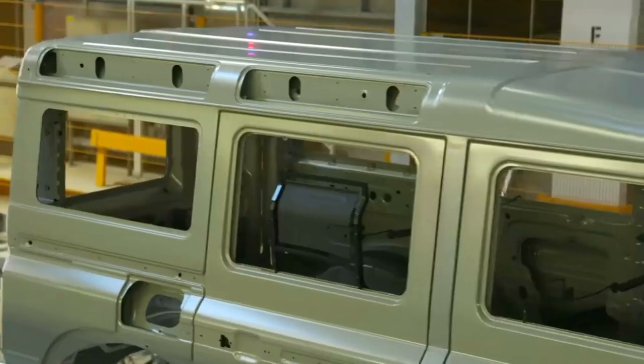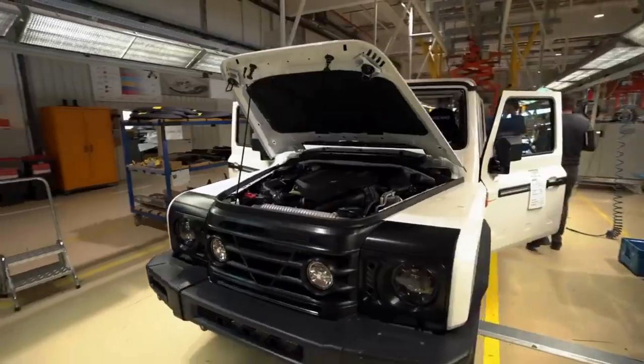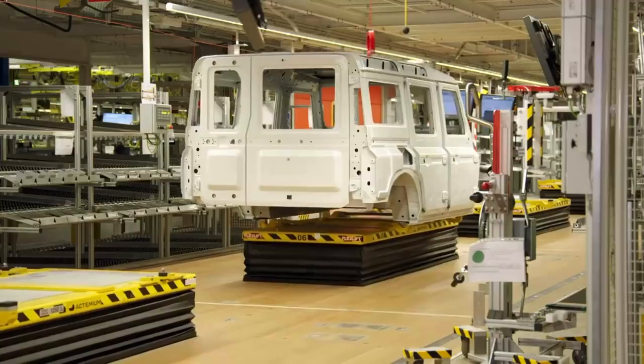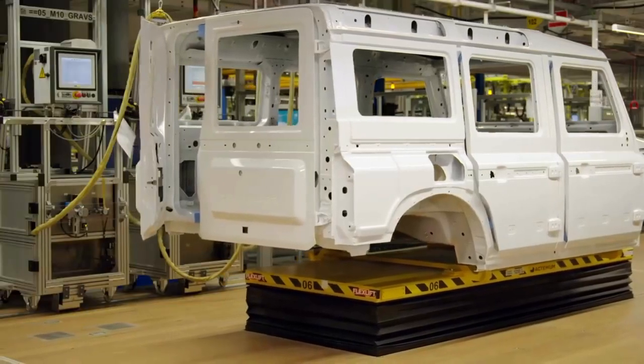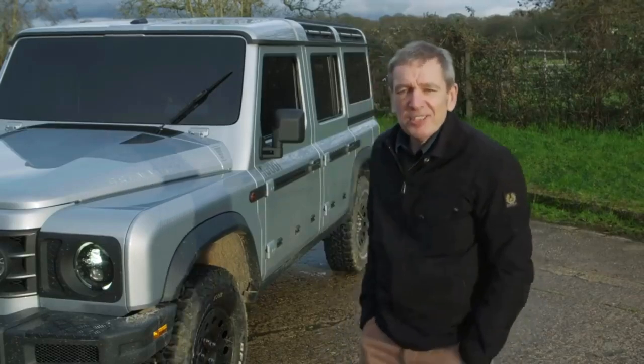So the most advanced Grenadiers yet are now rolling off the prototype assembly line. And having taken over the existing high-tech factory in Hambach, INEOS engineers can now focus on refining the build process for mass production. So some very big developments — see you next time.